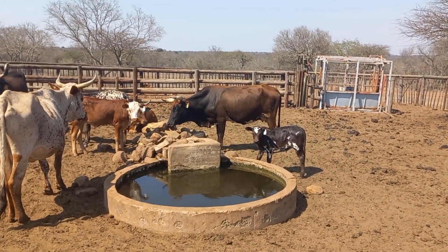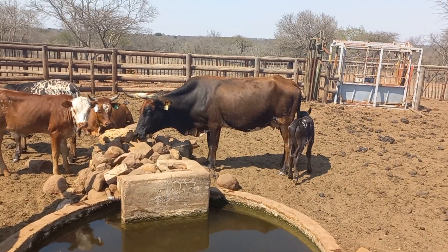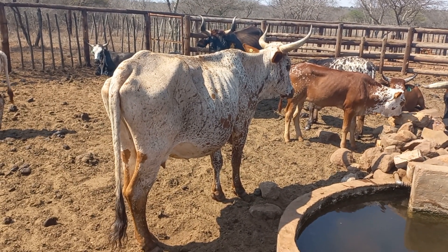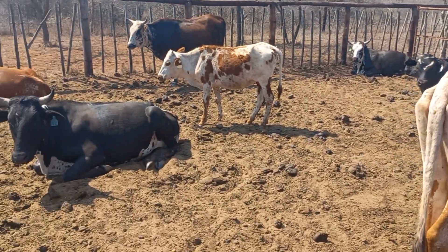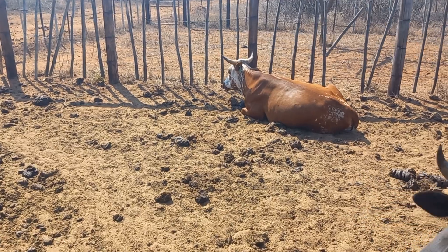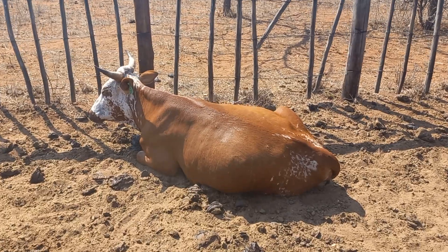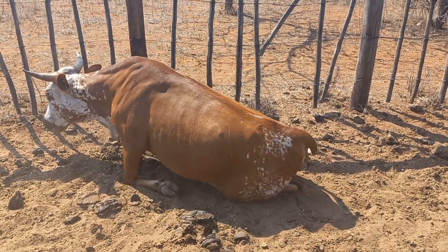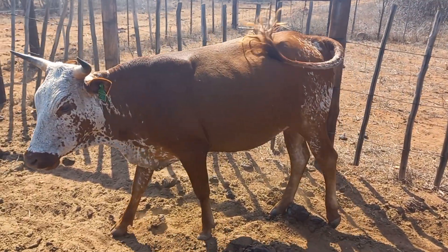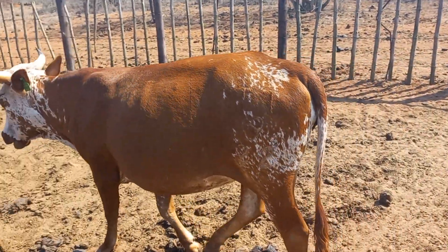Another cow that's calved in these conditions — heifer calf, beautiful cow, another early calver. I need to be careful not to confuse her with animals that... there's a calf that didn't have a mummy to raise her, need to make a plan with her. But look at this beautiful condition. Also pregnant.